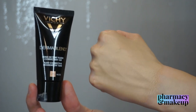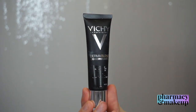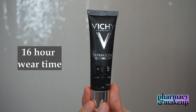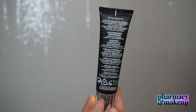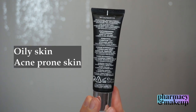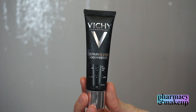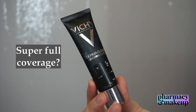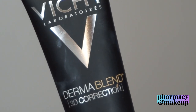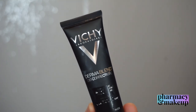Now the Dermablend 3D Correction has similar claims — also a long-hold finish up to 16 hours, although this one has a lower SPF of 25. This one is meant for oily and acne-prone skin, and it claims to help conceal spots and breakouts. I completely agree — I think this will cover anything on your face. It even has better coverage than some of the concealers I own, so I really recommend it for acne-prone skin.